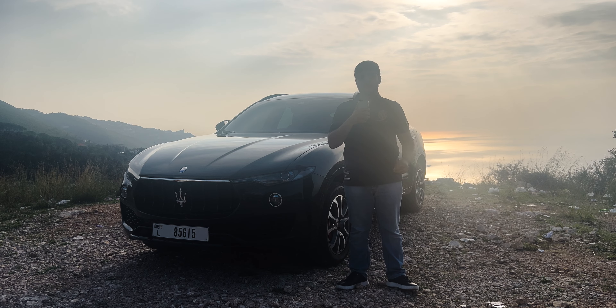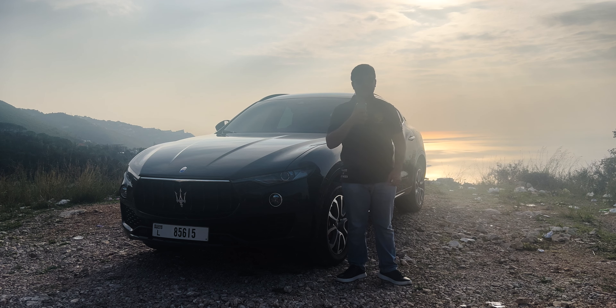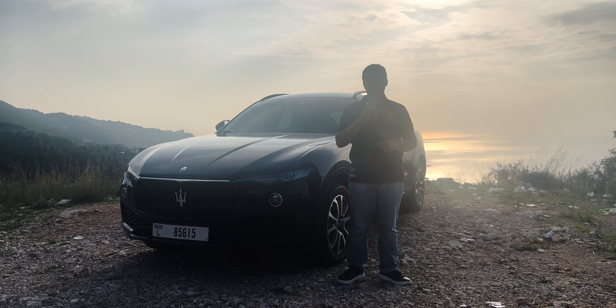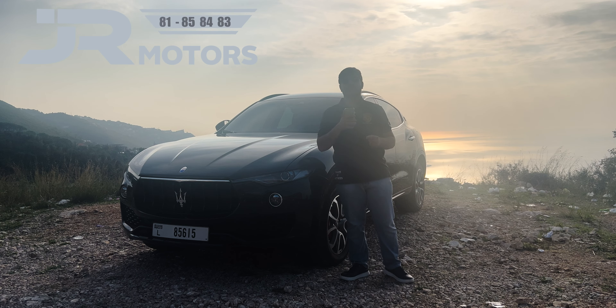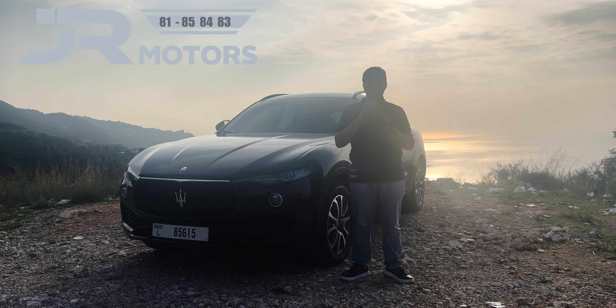Hey everyone, and welcome back. Today we have a true masterpiece on our hands: the 2020 Maserati Levante V6. This Italian luxury SUV combines power, style, and sophistication. Thank you GR Motors for letting us film this SUV. Join me as we explore every detail on this remarkable vehicle — let's dive right in.